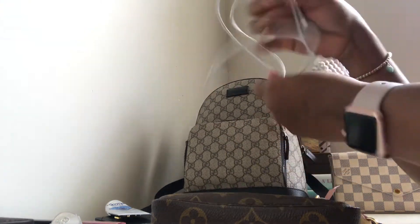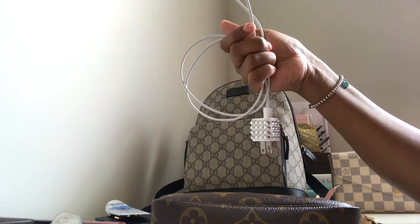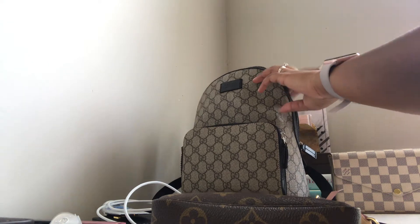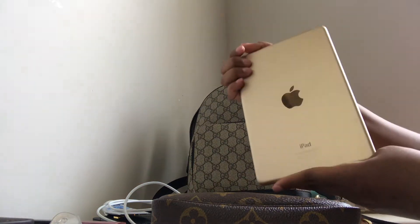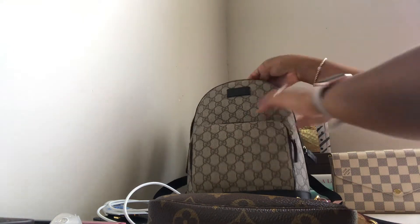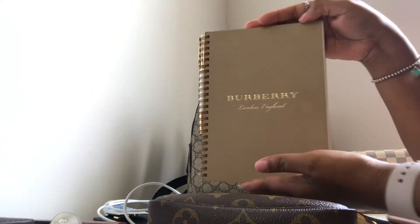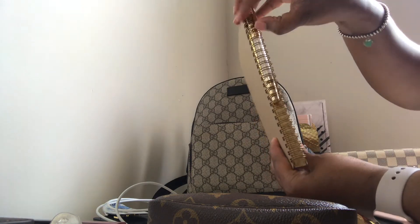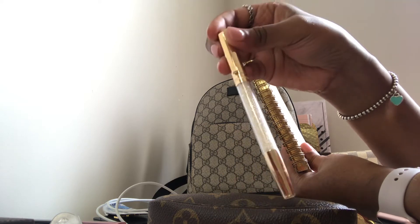I've also got an iPhone charger — it's never a good feeling when your phone dies, so I'm always over-prepared in that area. I have my iPad mini, which I believe is the iPad 4 in gold, and also my favorite item, which is my Burberry planner.